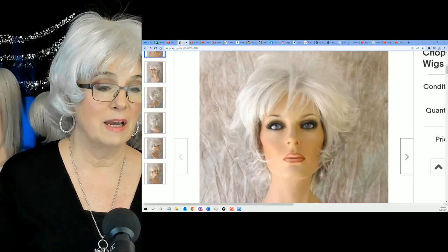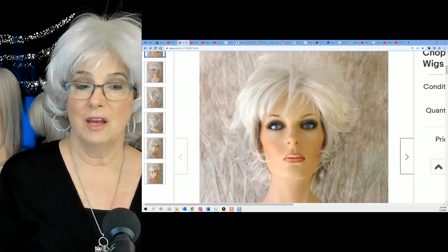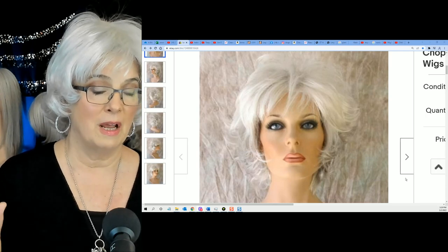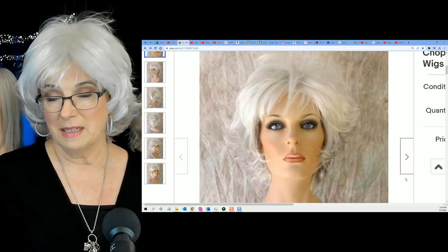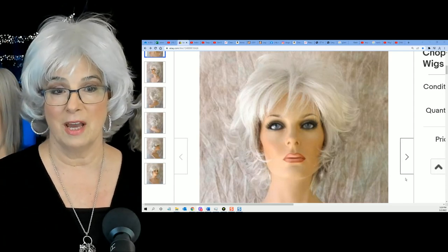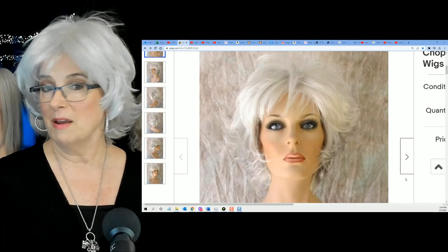Let's take a look at how Lexi looked in the advertisement at eBay. You can probably see why I was attracted to this wig. I wish that they had put her on a darker background because I couldn't really see what was going on at the top. But if you look at how I've got her on my head, I've tried to style her just like this picture. I haven't put any product in her yet.